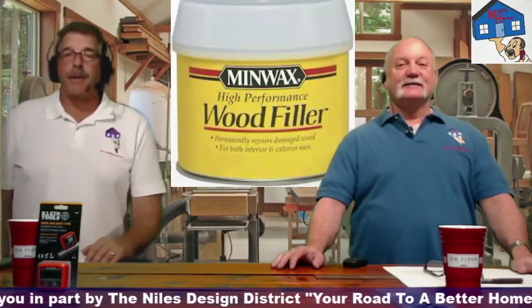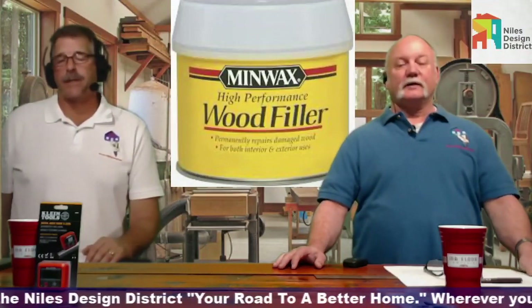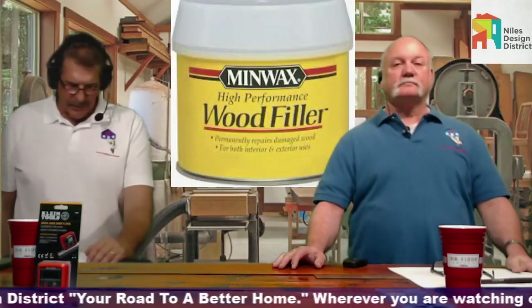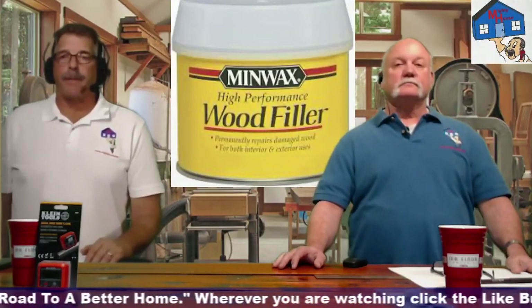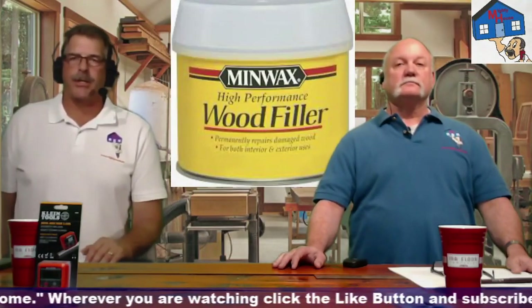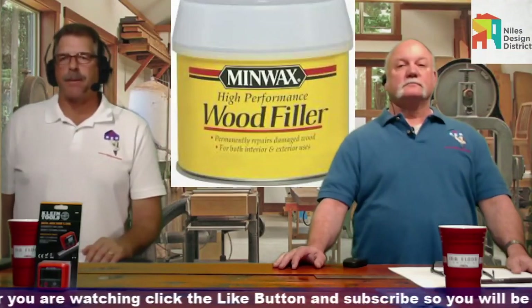There are other brands out there, but Minwax is available at all the box stores. It's a proven product. If the trim or pieces are beyond repair, I suggest you start with something that doesn't rot — and that's PVC trim.